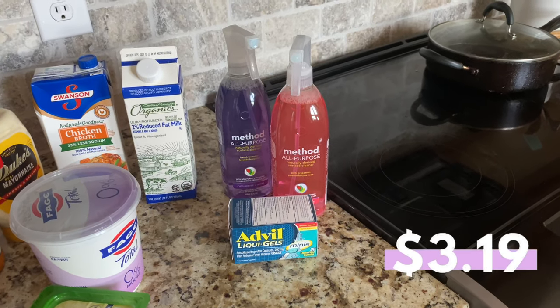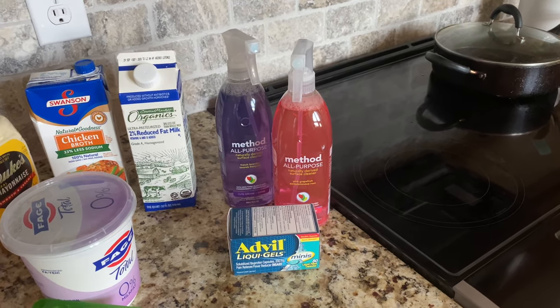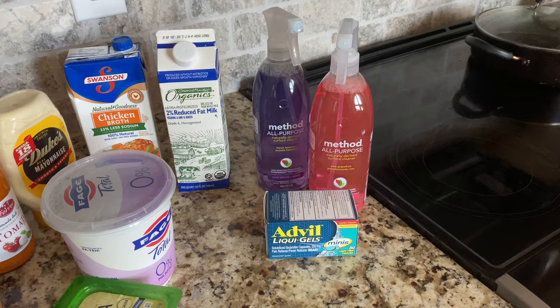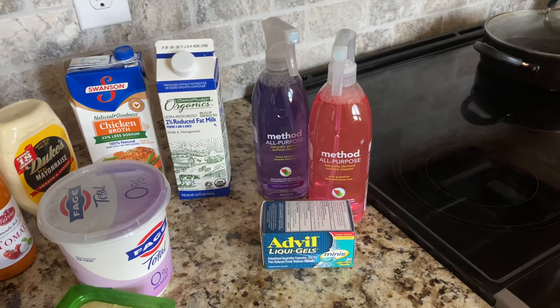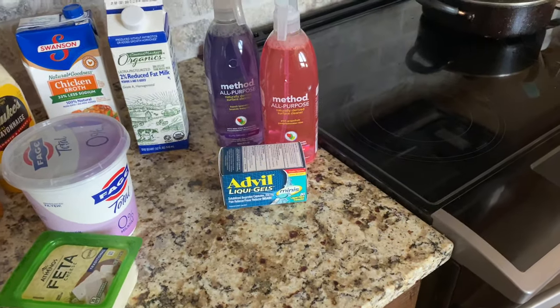Then a miracle happened — I found all-purpose cleaner spray for my kitchen countertops. It's been many months since I've been able to get hold of Formula 409 or Lysol spray. When I saw these I smelled them and did not want to put them back on the shelf. They smell really good and luckily they'll work for my kitchen counter since I'm almost out of 409.